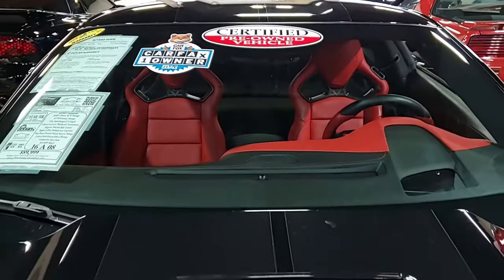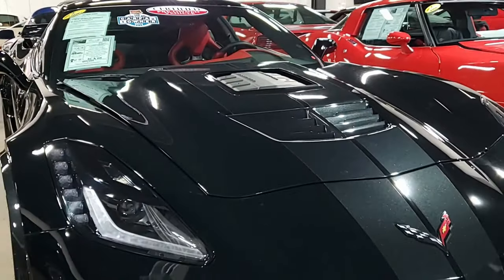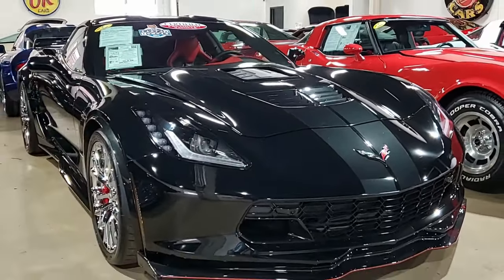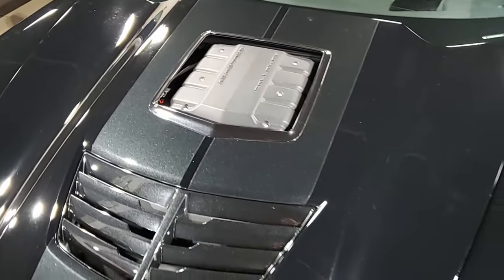This car has just 8,000 miles and it's in great shape. If you want to know the pricing on this car and see very detailed photos and other information, click the link below. It will take you right to our website where you'll get all of that information — way more detailed than we can tell you right here on this video.